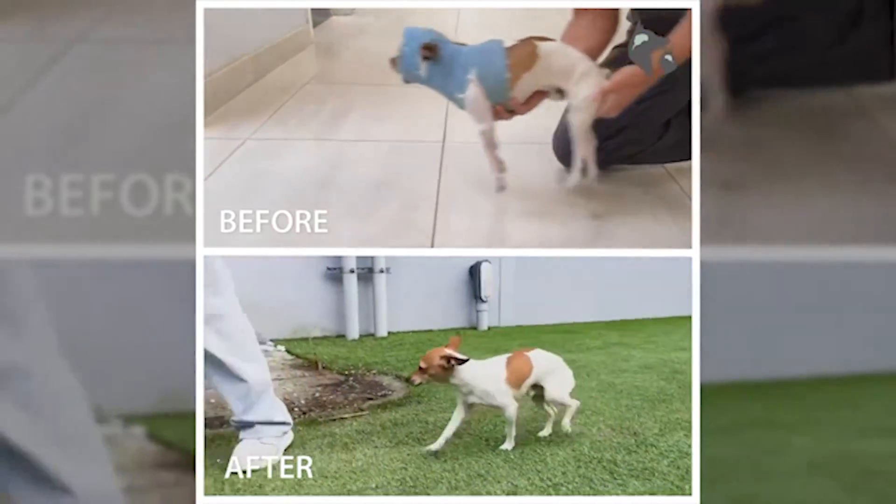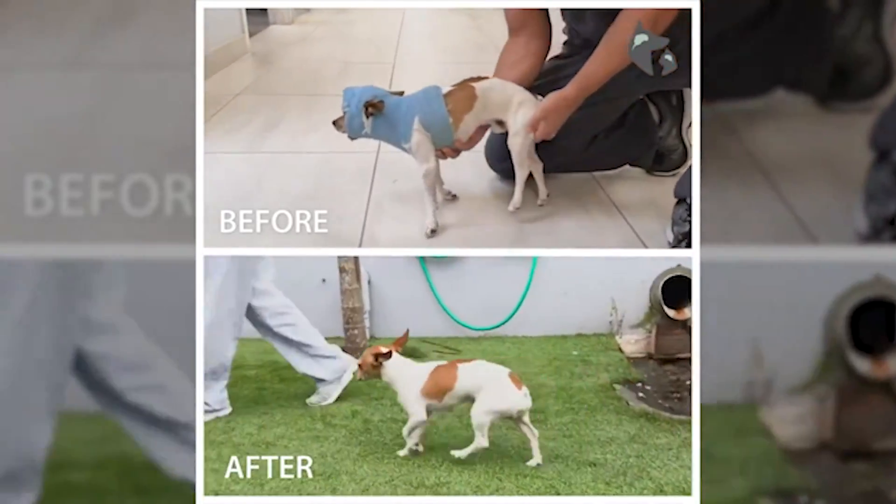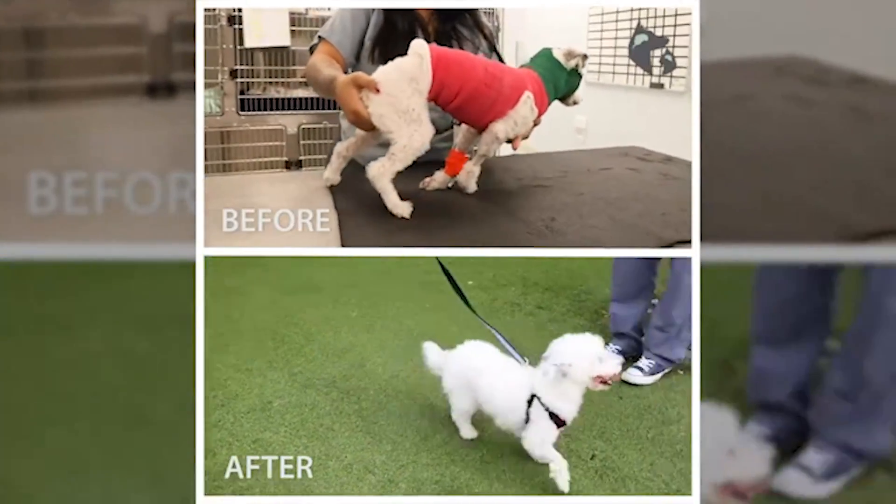The good news is that with surgery, most dogs can go on to live full, active lives without recurring problems. At Southeast Veterinary Neurology, surgery has a greater than 90% long-term success rate. If surgery isn't an option, we can discuss how to manage atlantoaxial luxation conservatively and keep your pet as comfortable as possible.